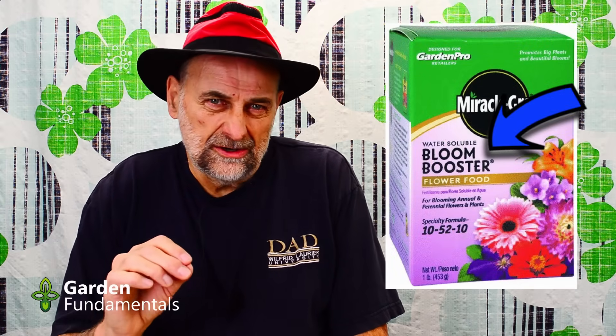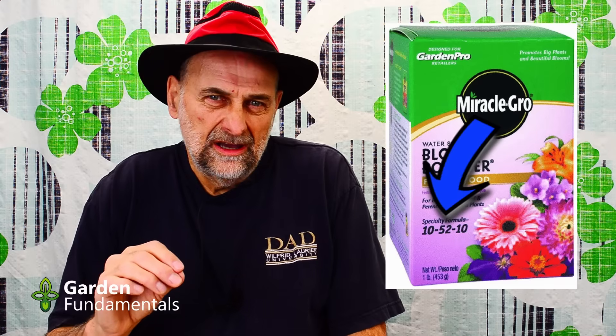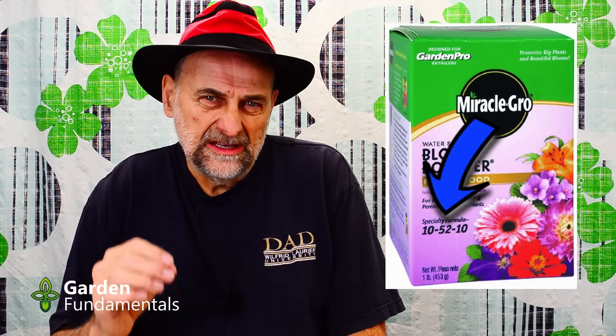Myth four: bloom boosters and bone meal. The claim for both of these products is that they will give you more flowers, and that's completely wrong. These products contain a lot of phosphate, and the belief is that phosphate makes plants produce more flowers. But that's simply not true. If you look at the basic biochemistry of plants, every cell — roots, leaves, stems, flowers, fruits — needs about the same amount of phosphate, nitrogen, and potassium. Adding extra phosphate will not make more flowers, and there's lots of research to show that, but gardeners still believe it.